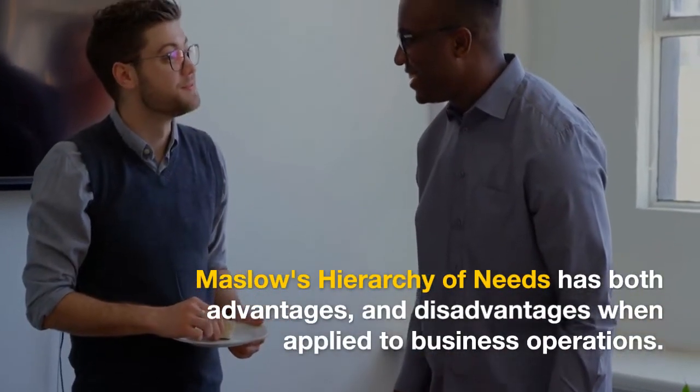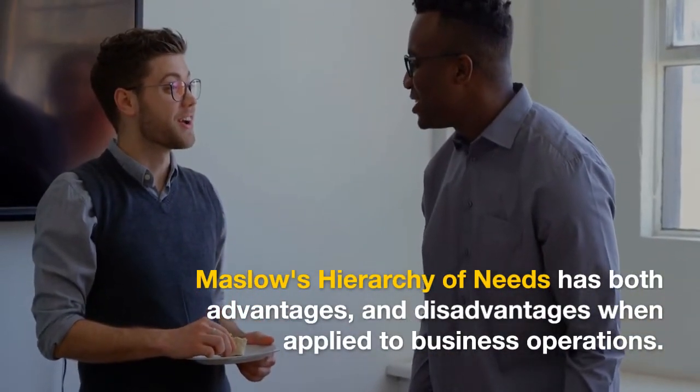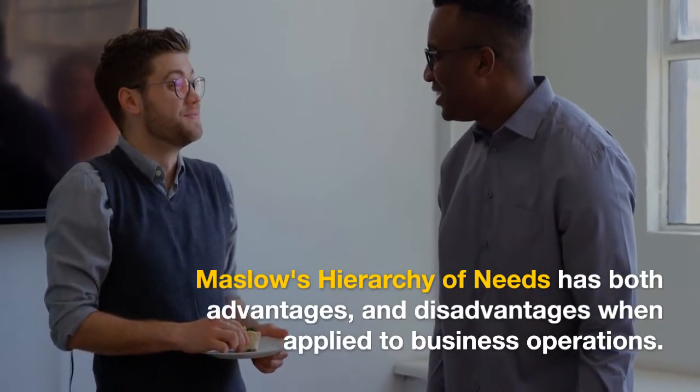Maslow's Hierarchy of Needs has both advantages and disadvantages when applied to business operations. While it can provide valuable insights into employee motivation and well-being, it also has limitations that businesses should be aware of. Here are the strengths of Maslow's Hierarchy of Needs to Human Resource Management.